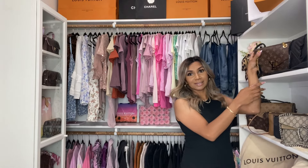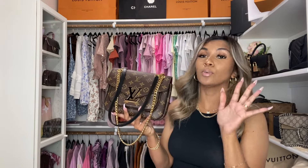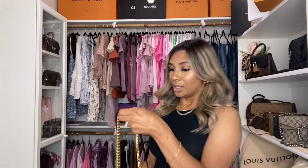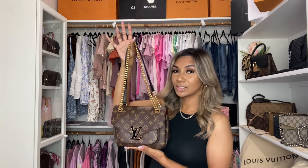Let me grab her really quick — yes, she's so cute, right? I'm also thinking of doing a versus video between this one and the Pochette Metis back there. I feel like they're so similar because they have like the back pocket and stuff. But yes, this is the Passy handbag from Louis Vuitton — I almost said Chanel, my mind is not it right now — but yes, this is so cute.